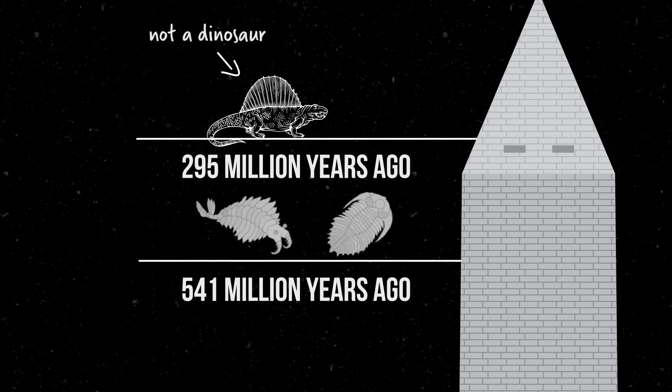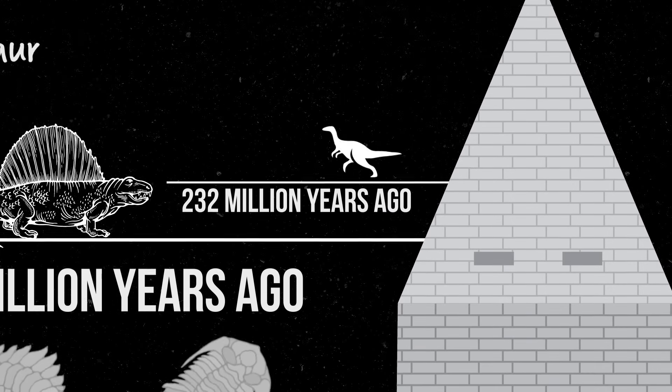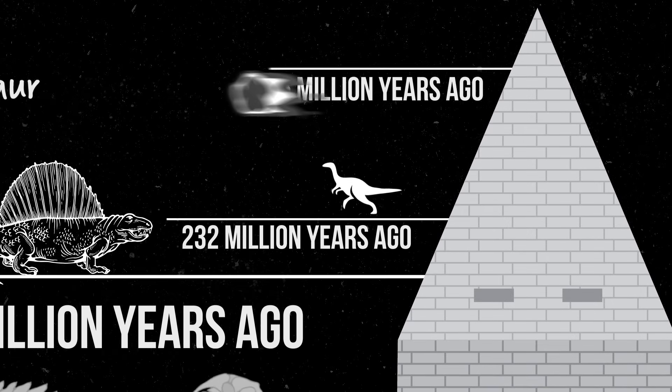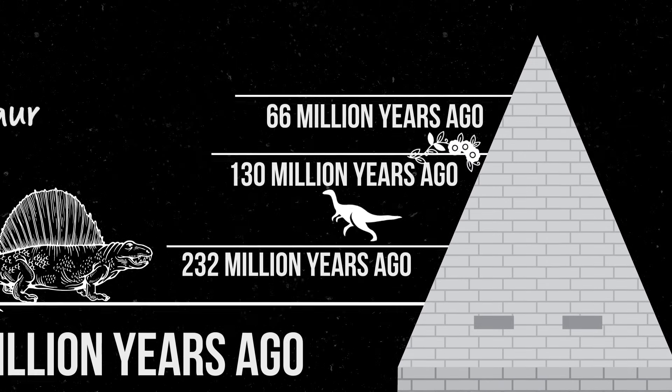And here's our friend Dimetrodon, who, by the way, is not a dinosaur. But around 232 million years ago, we get our earliest dinosaurs, and they largely get wiped out by an asteroid here. The first known flowering plant is pretty late to the party, but honestly, so are we.